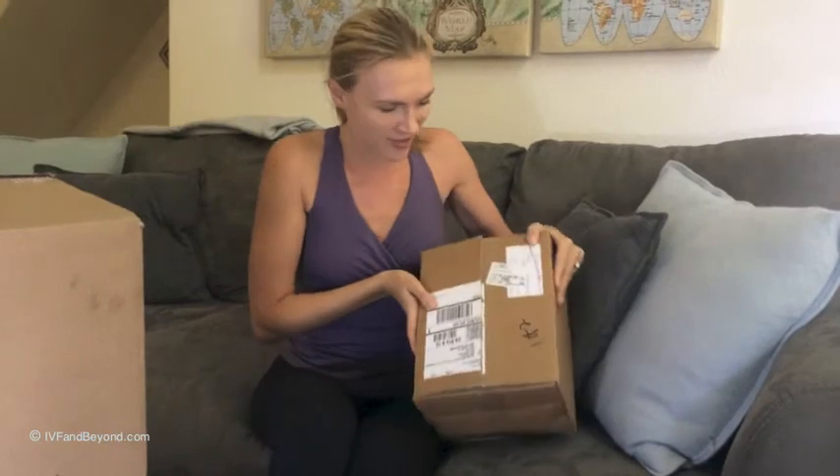Hi ladies, this is Alla. Thank you so much for joining me on my journey to IVF. I actually have a surprise for you — I received my box of meds for IVF, all the medications. So I wanted to go ahead and share my unboxing and unveiling of all of the goodies that have arrived.